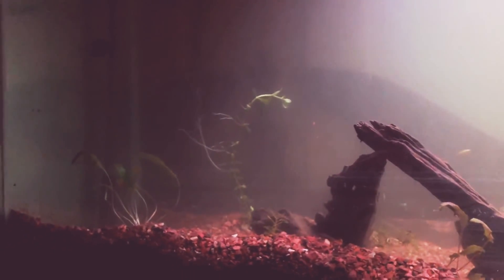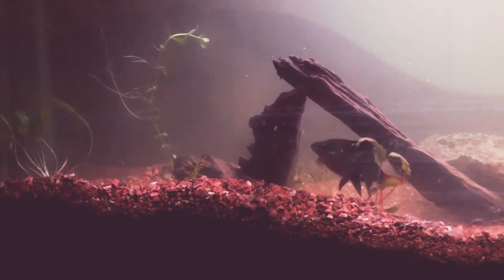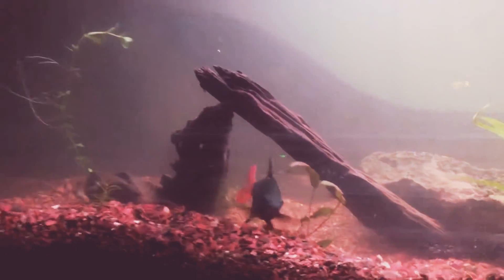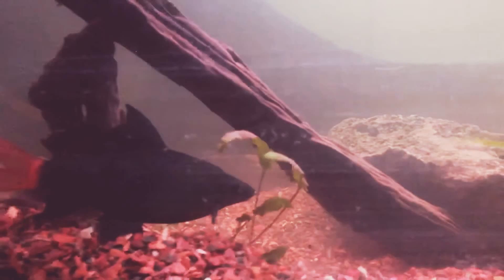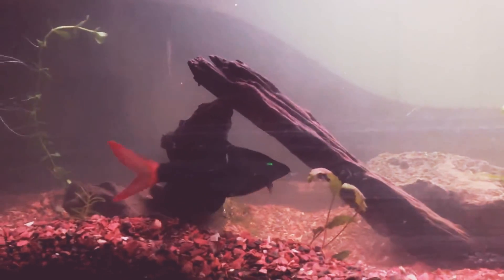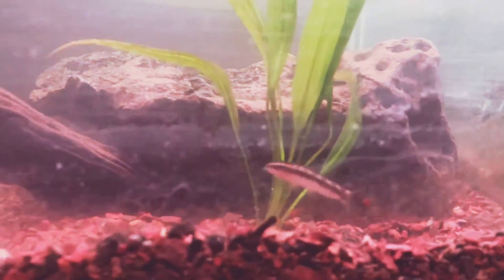Hello guys, Unique Aquariums. So I decided to take in the 65 gallon. This guy I've had since a good while. So I took the red-tailed shark and the chain pygmy loach.